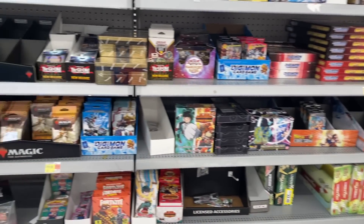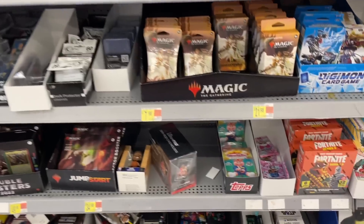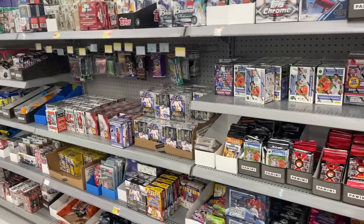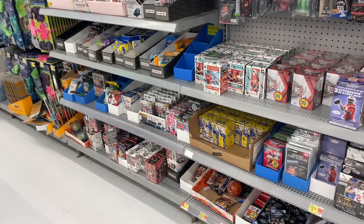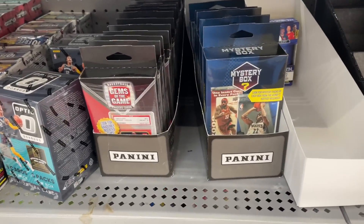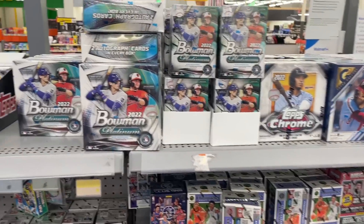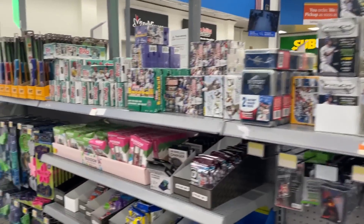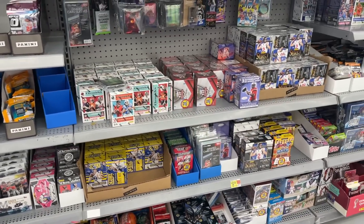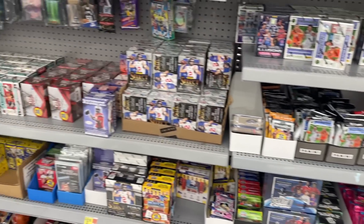We just got here to Walmart and I'm having a hard time figuring out if they have restocked or not. There are some HRO packs, some Magic, and coming over to the sports section I'm not really seeing anything that stands out as new — some mystery packs, gems of the game, and a lot of older stuff: Topps Chrome, Bowman Platinum. Probably gonna end up passing on everything here. Very much looking forward to seeing Mosaic football blasters next week. Not a terrible restock though.